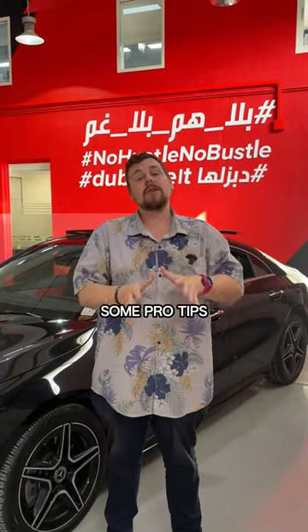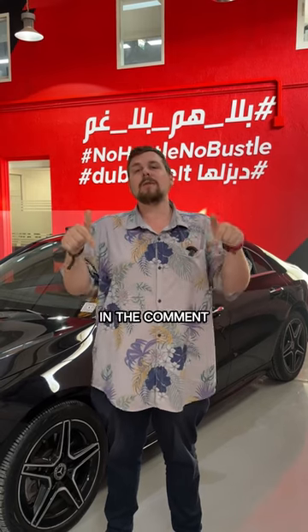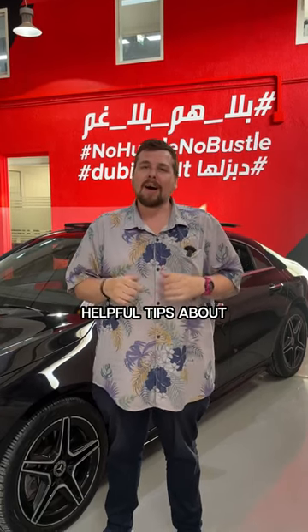So those are some pro tips on how you can check if a car is GCC spec. Let us know in the comment section below if you want to know more helpful tips about cars.